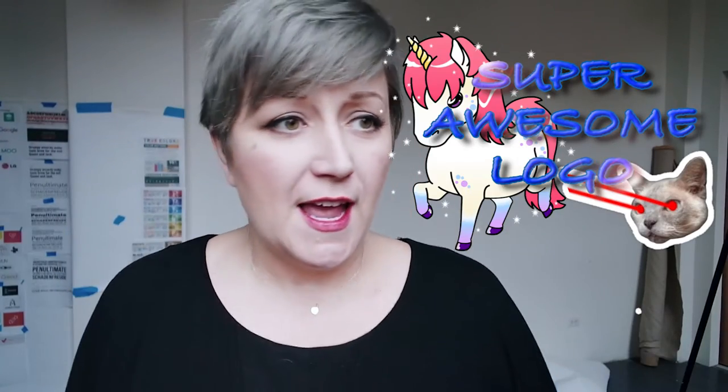Hello. Let's talk about logos. Let's assume you need a logo and you have no money, and you've been tempted by Microsoft to go into Word Art and create something with drop shadows, flares, laser beams, unicorns, glitter, 3D, and reflections. Stop. Just stop. Don't do it.